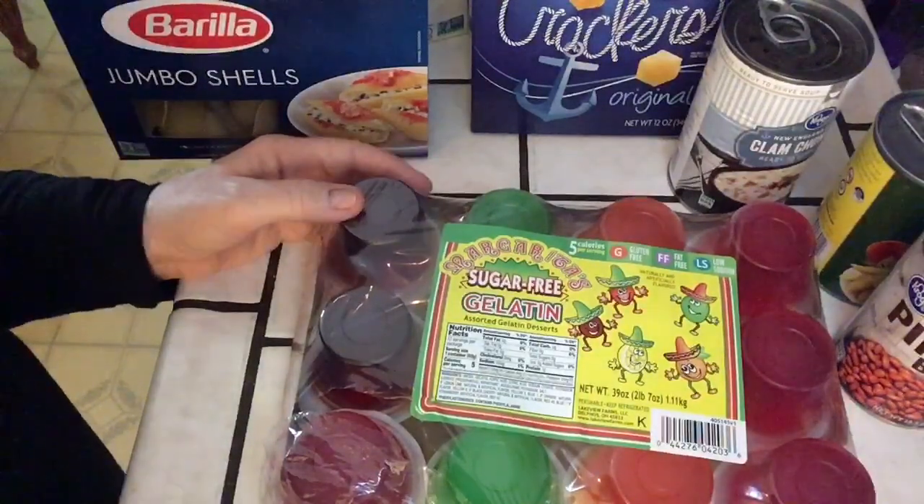That's my little Kroger Ralph's grocery haul. Thanks for watching.